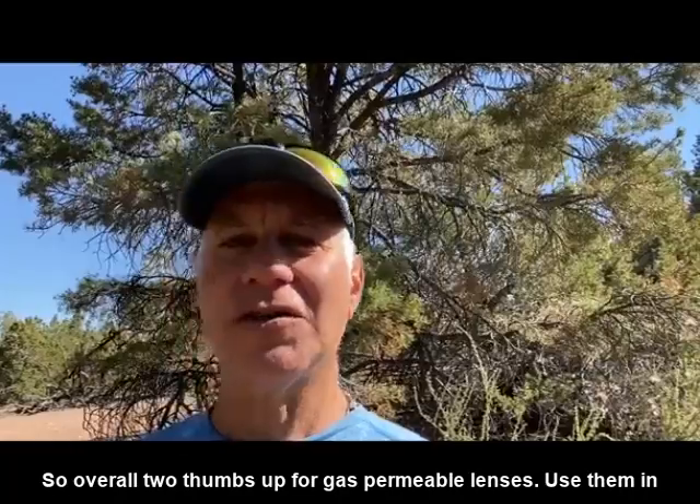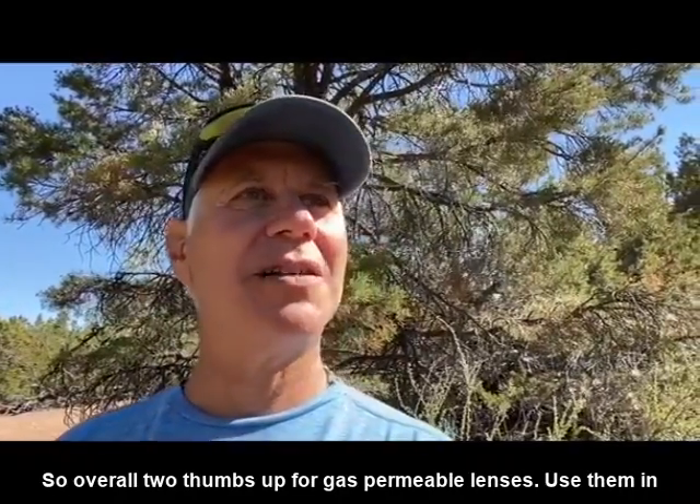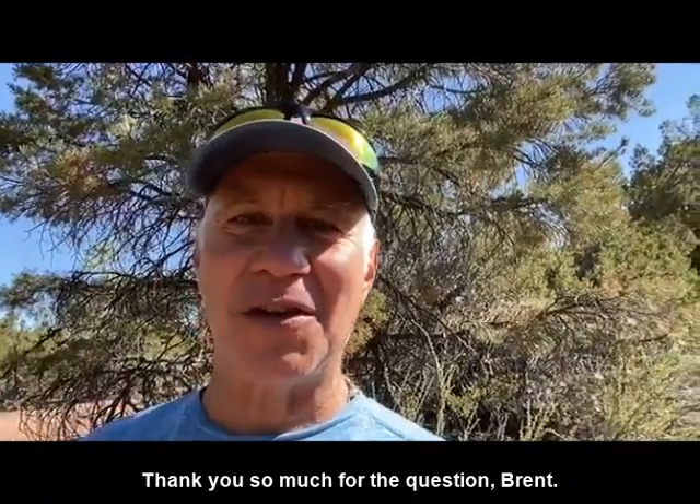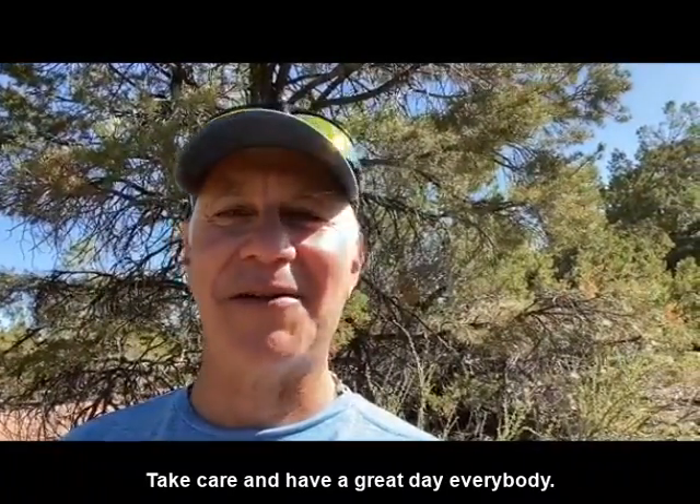Overall, two thumbs up for gas permeable lenses. Use them in moderation like anything else. Thank you so much for the question, Brent. Take care and have a great day, everybody.